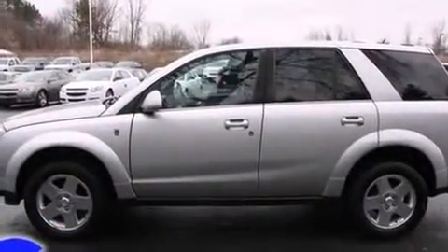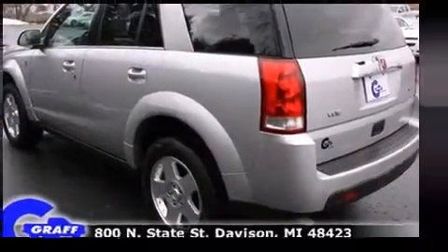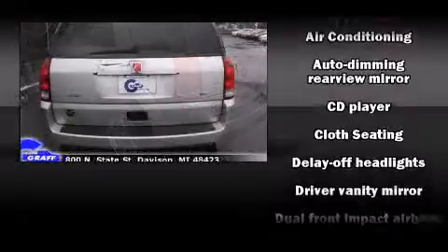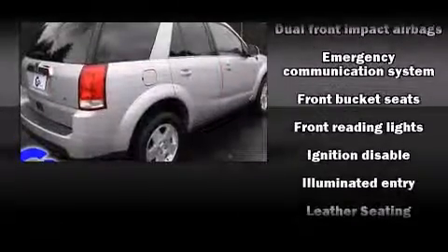It's equipped with tons of terrific amenities but it won't break your budget, such as remote keyless entry, a rear window wiper, front and rear cupholders, one-touch window functionality, and much more.